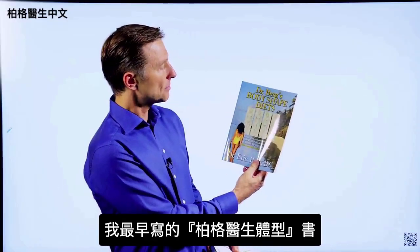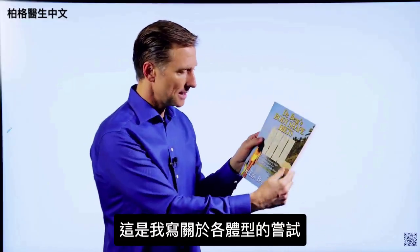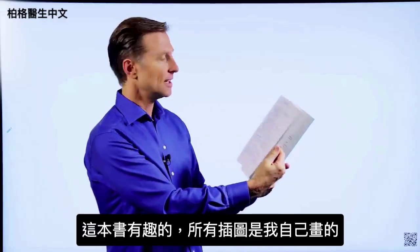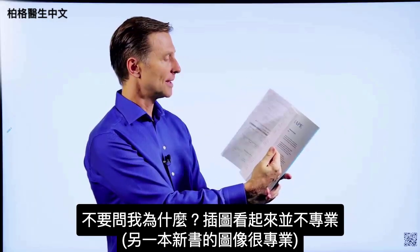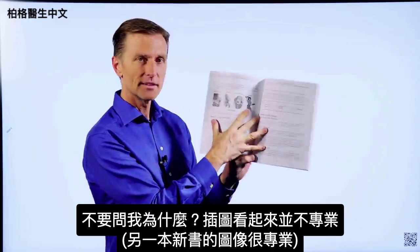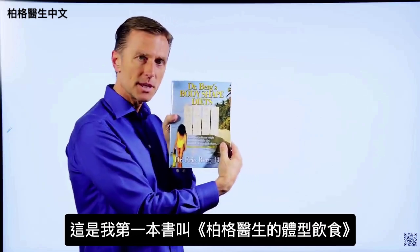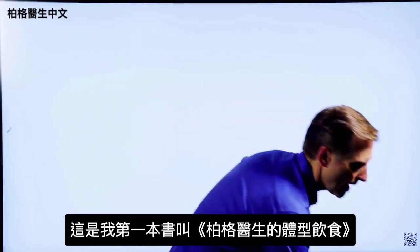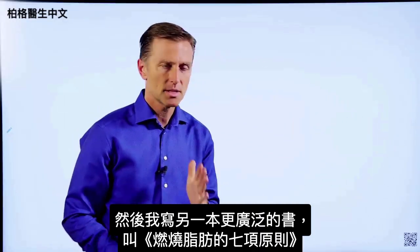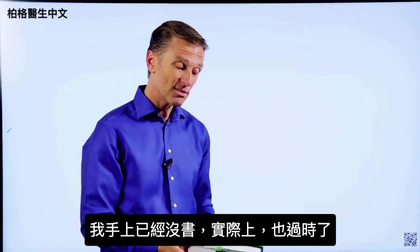This was one of the first books — it's called Dr. Berg Body Shapes. It was my attempt at writing about body types. What was very interesting about this book is I actually did all the images myself. They look not quite as professional as some of the images in the new book. This is my first attempt, called Dr. Berg's Body Shaped Diets. Then I wrote a more extensive book called The Seven Principles of Fat Burning. I don't even have a copy anymore, because it's outdated.